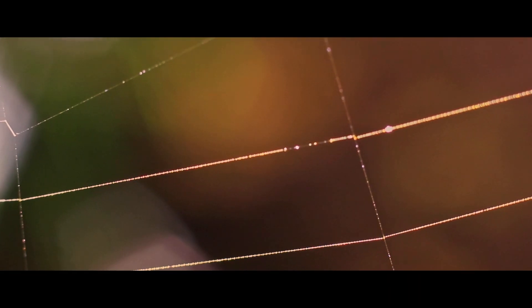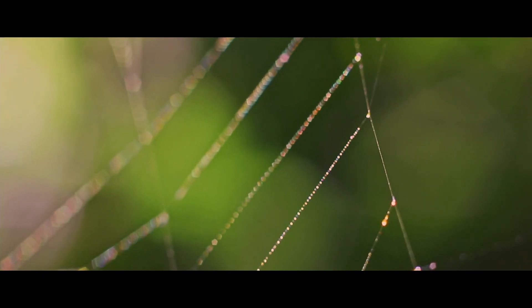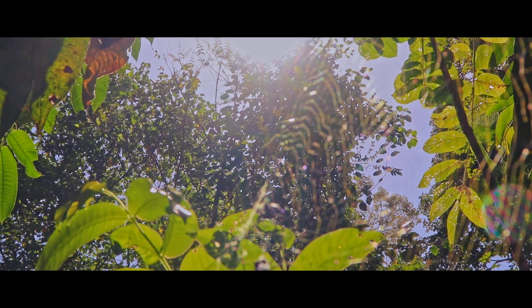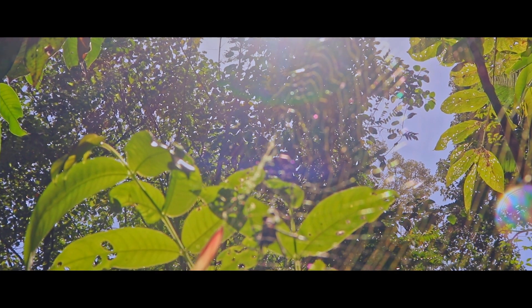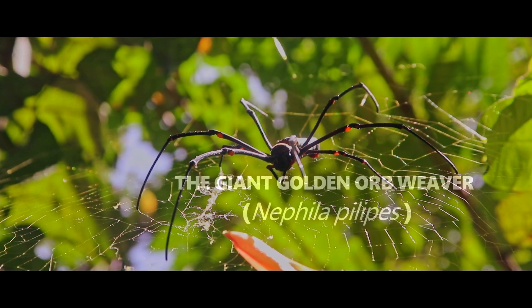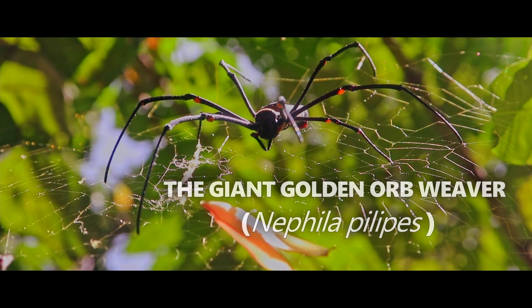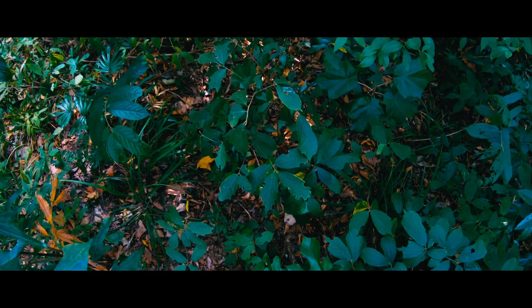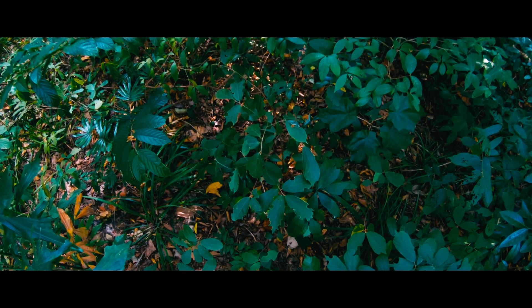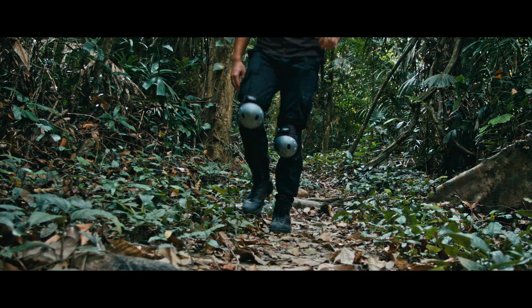This beautiful golden web was built by one of the biggest web-building spiders on our planet — the giant golden orb weaver. This species is a common sight in the rainforests of Asia and Australia, and so they were relatively easy to find and film.